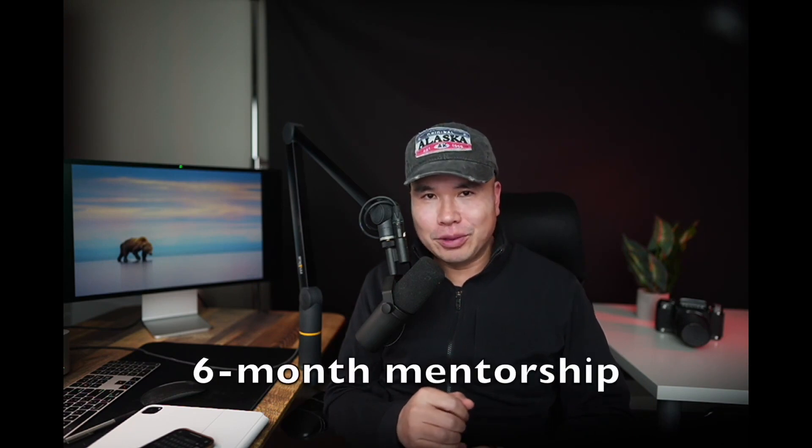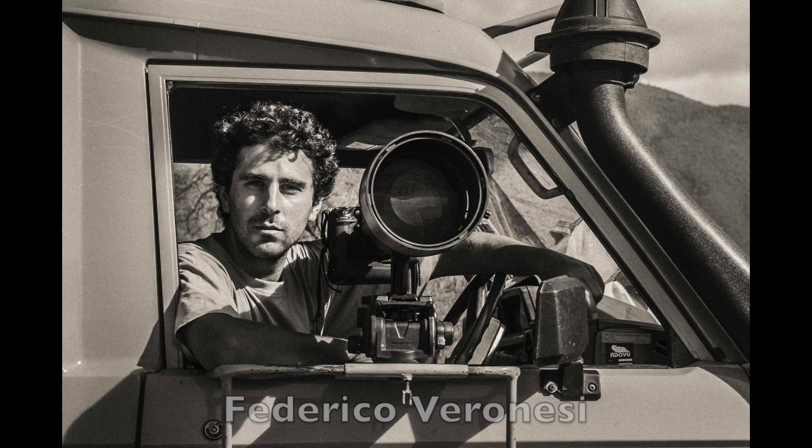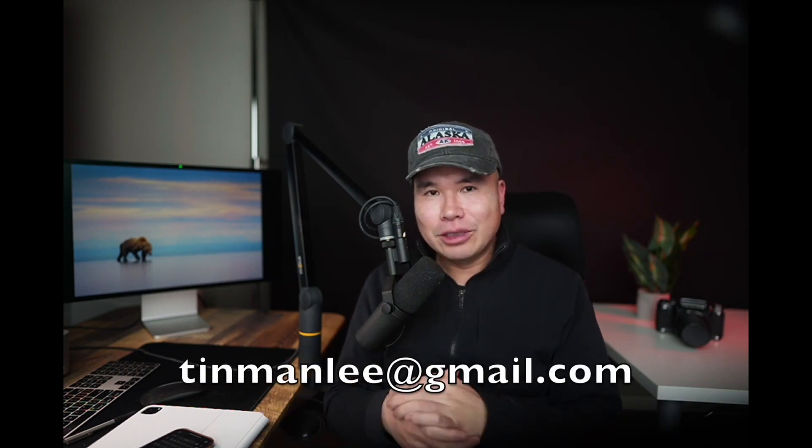I'm also having a six-month mentorship program together with very famous photographer and my good friend Federico Vivanishi, who was the grand prize winner for Nature's Best. We're planning a six-month mentorship program plus on-location training. If you're very serious about transforming your photography, definitely shoot me an email at tinmanlee at gmail.com.